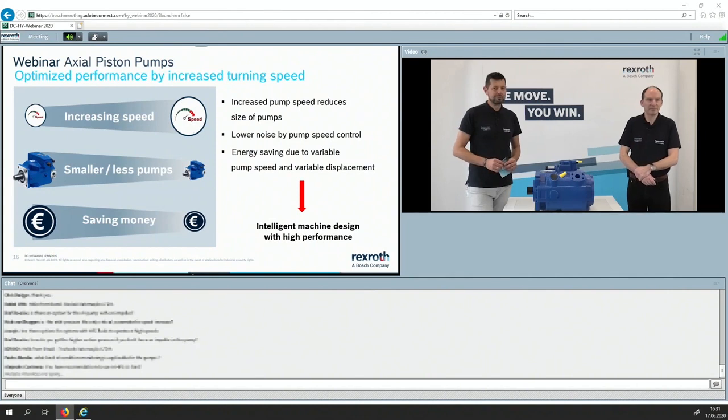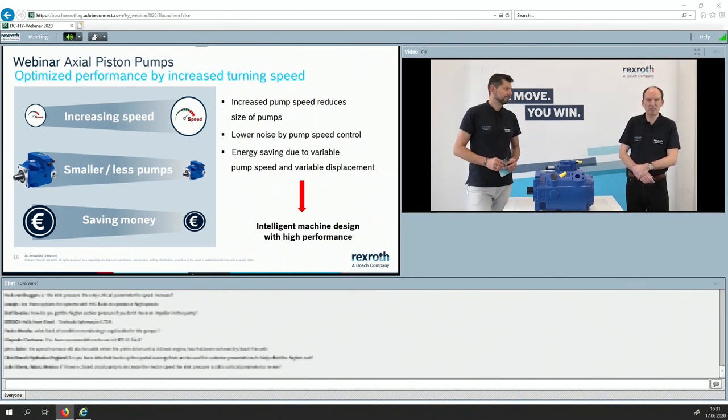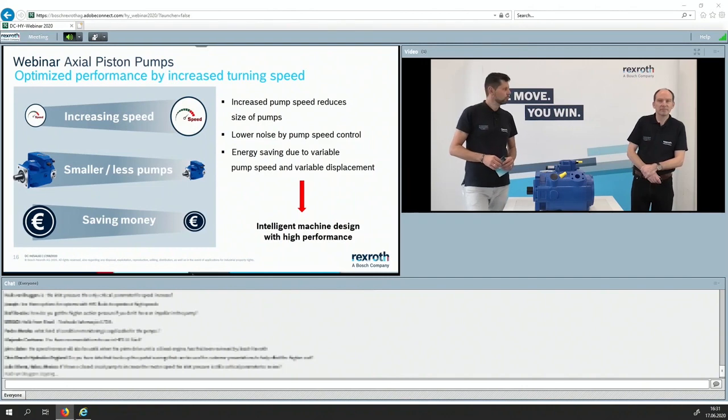Another question on fluids: Do you have a recommendation to use HFDU fluids? In general, we recommend FKM seals. You can basically use HFDU, but you need to look at the viscosity — the weight of the fluid. If it is very heavy, there may be some considerations. But basically you can use it as a first step.